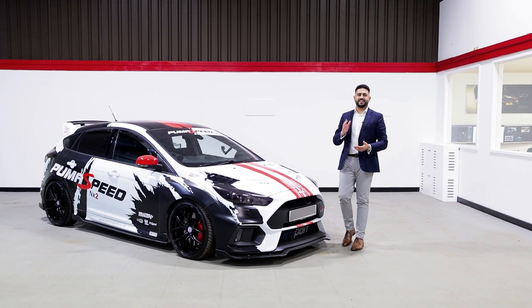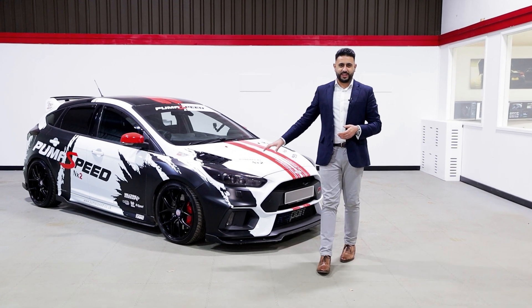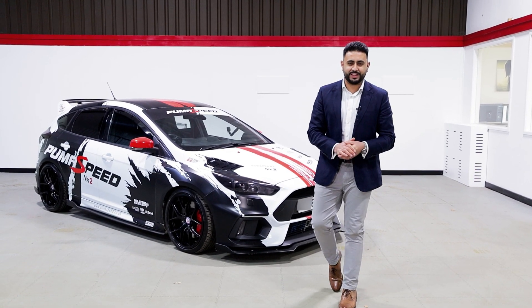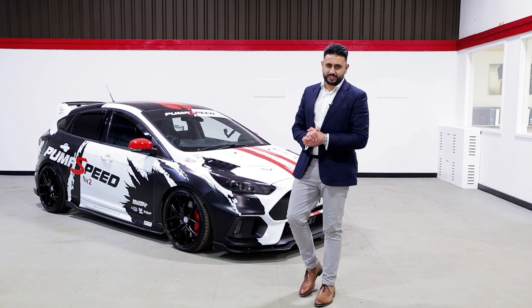Welcome back to our channel, my name is Ardeal, and today you guys are in for a massive treat. We have behind me here an absolutely bonkers spec Focus RS, and this car is about to take part in a full custom sound system by our team. Let's get into today's video.